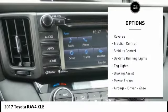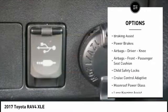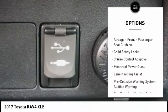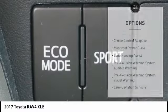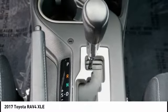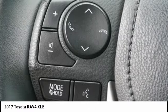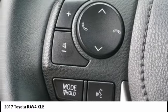Power windows with safety reverse, traction control, stability control, daytime running lights, fog lights, braking assist, power brakes, airbags — driver, knee, front, and passenger seat cushion airbags — and child safety locks. This beauty is sure to make you the talk of the neighborhood, so call or drop in.